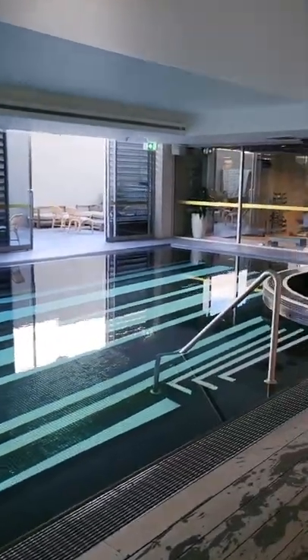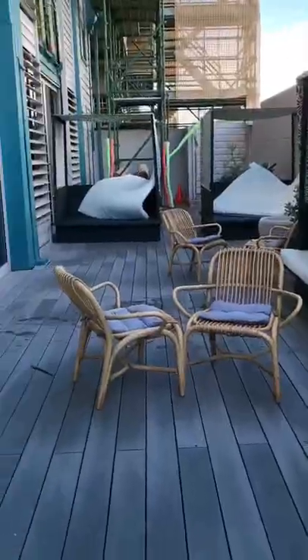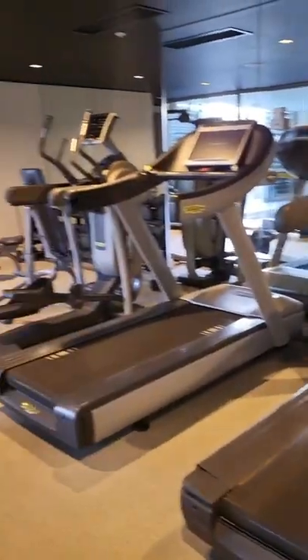Downstairs, the hotel had an amazing indoor pool, perfect for a swim. You could take a soak in the hot tub, or if you'd rather work up a sweat, there was also a fitness centre. We loved it.